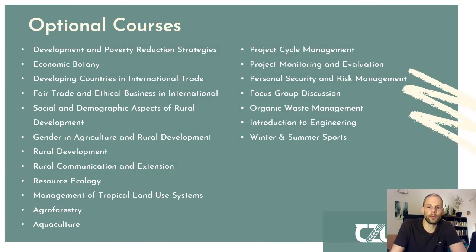Next to the required courses, you have a very wide range of courses you can choose yourself. Depending on the semester, some semesters will have many obligatory courses while others offer many options. These electives include development and poverty reduction strategies, economic botany, resource ecology, agroforestry, aquaculture, focus group discussion methods, organic waste management, introduction to engineering, and even personal security and risk management.